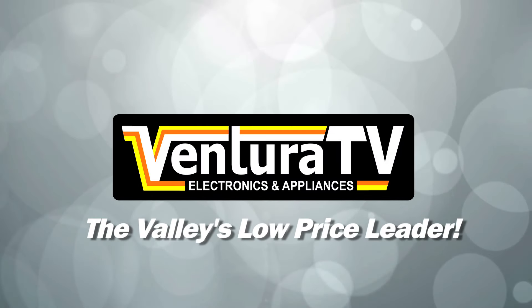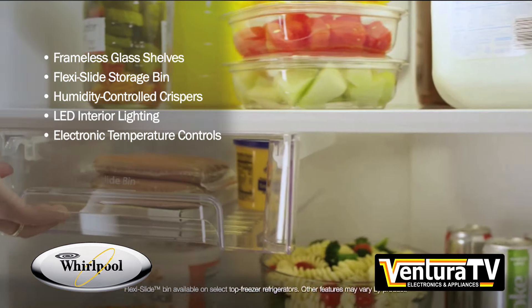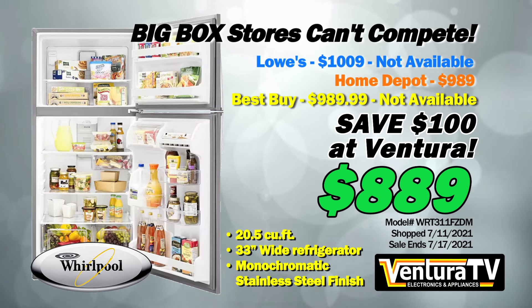Ventura TV is your low price leader for brand name appliances in the valley. Save on Whirlpool's 21 cubic foot glass shelf refrigerator — priced so low the big box stores just can't compete. Buy this fridge with LED lighting and flexi-slide bin for $100 less than the chain stores at just $889.